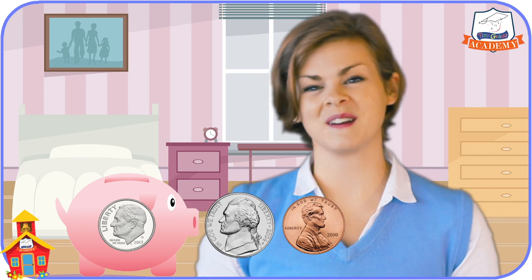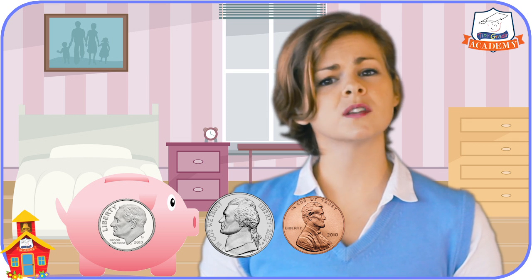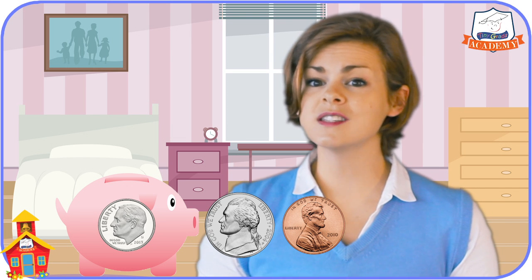I also have a dime here in my new piggy bank. This is also a silver coin, but it's quite a bit smaller than the nickel, and it's even smaller than the penny. It's actually the smallest coin we have in the United States, but it's worth ten cents, and it has the picture of Franklin Roosevelt on it.